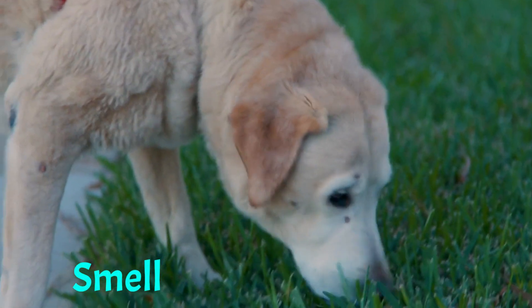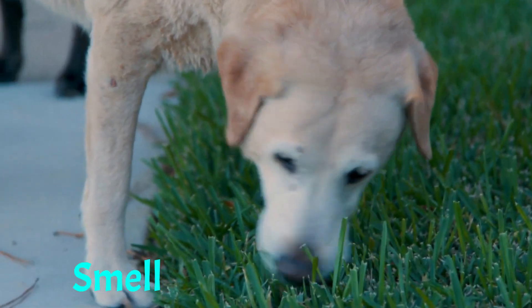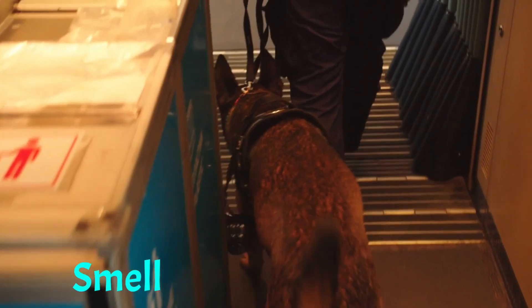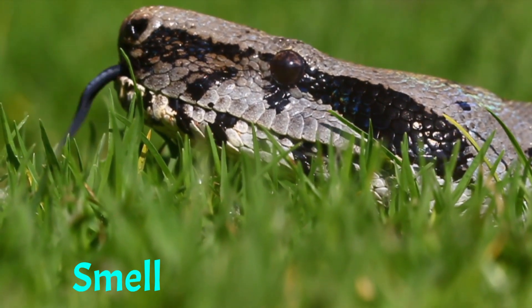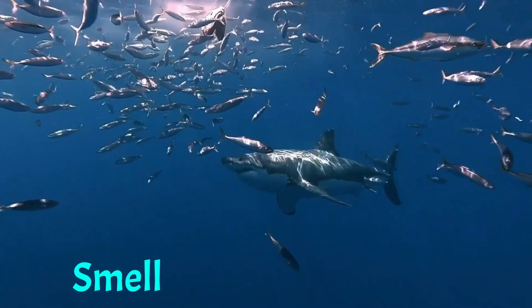Many animals rely heavily on their sense of smell to navigate their environment. For example, dogs have an incredible sense of smell and are often used to detect drugs, explosives, and even diseases in humans. Similarly, many animals, such as sharks and snakes, use their sense of smell to locate prey from a distance.